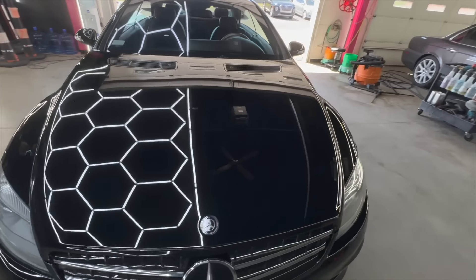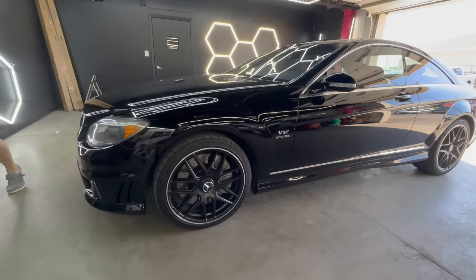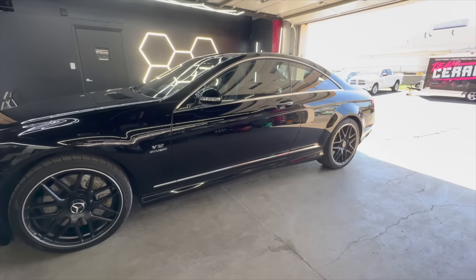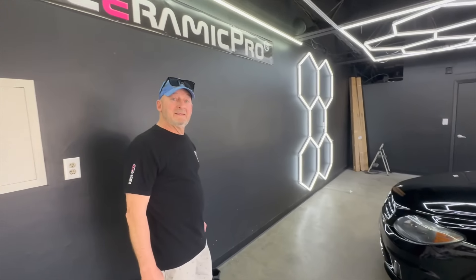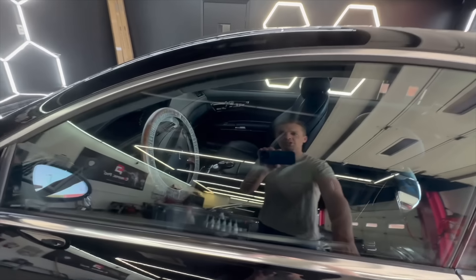Looks a little better, right? The wheels make it look a decade newer — worth a few grand for those Chinese AMG knockoffs. These cars have aged just so well.